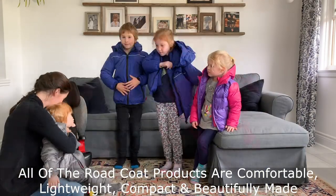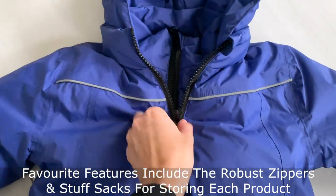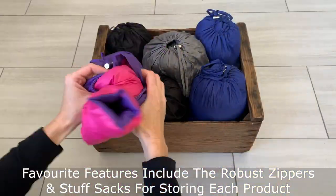All of the Road Coat products are comfortable, light and compact. The materials are beautiful. I love the robust zippers and the little details like a bag for storing each coat.